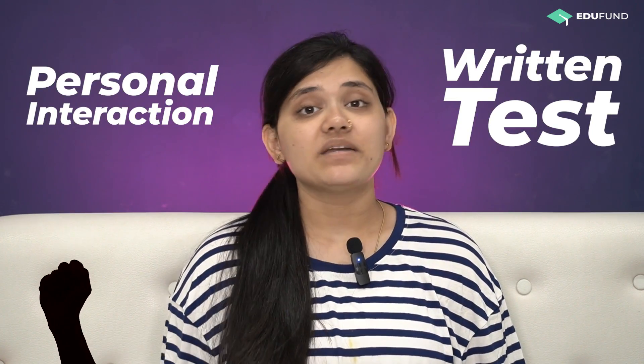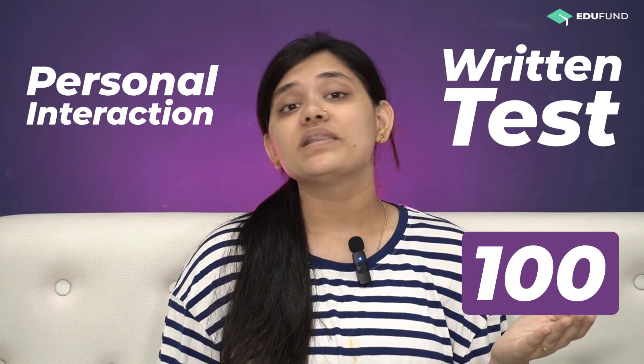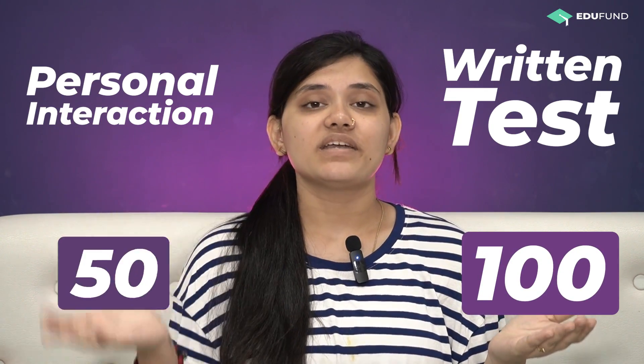The general admission process consists of two rounds: a written test followed by personal interaction with the admissions body. The written test is weighed at 100 marks while the personal interaction is weighed at 50. The admission process can slightly differ based on the course you are opting for.